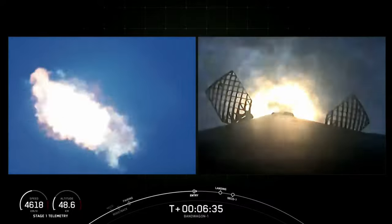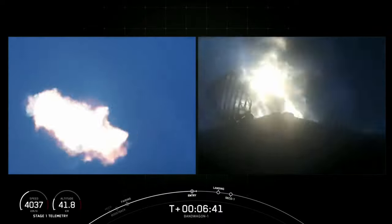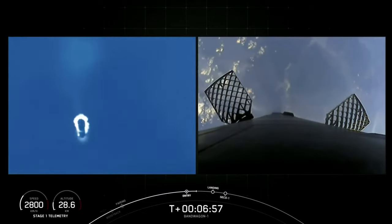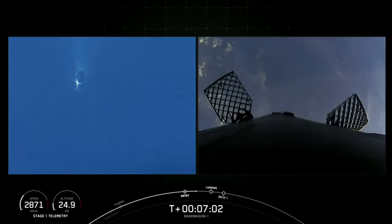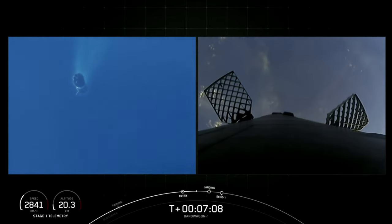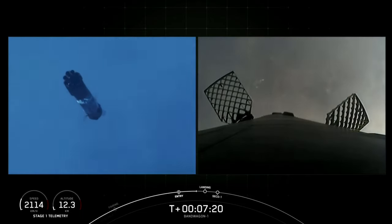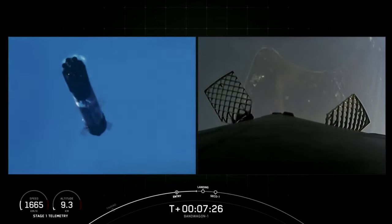Here's the first of those burns — the entry burn. This burn lasts just about 20 seconds. Stage 1 entry burn startup. Stage 1 entry burn shutdown. Stage 1 FTSO safe. Successful shutdown of the entry burn. The next major burn will be the landing burn — it will ignite just a single Merlin engine, the landing legs will deploy, and then hopefully we'll have a soft touchdown at Landing Zone 1. You can see it starting to come into focus on the right-hand side of your screen.